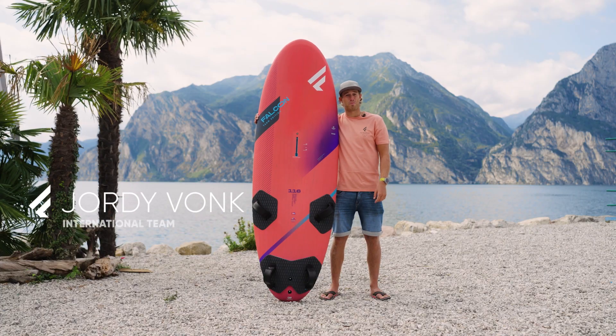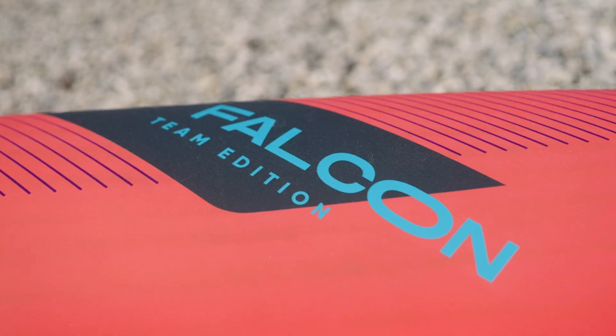Do you want to win races? Whether you're a professional or an amateur, the Falcon is the board you need.